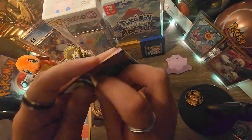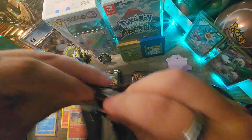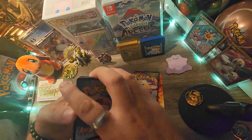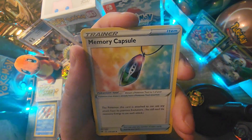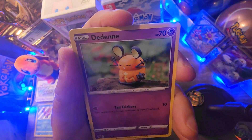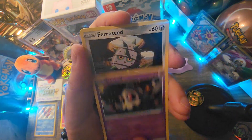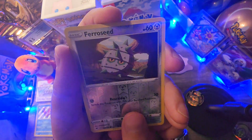Let's go with the next pack, guys. White code card. One, two, three, four. Fighting Energy. Loudred, Memory Capsule Trainer Card, Magogo, Dendene, Jewelber, Oshawott, Duskull, Farfetch'd. Reverse Holo Farfetch'd. Sneak peek action, guys — I see something.